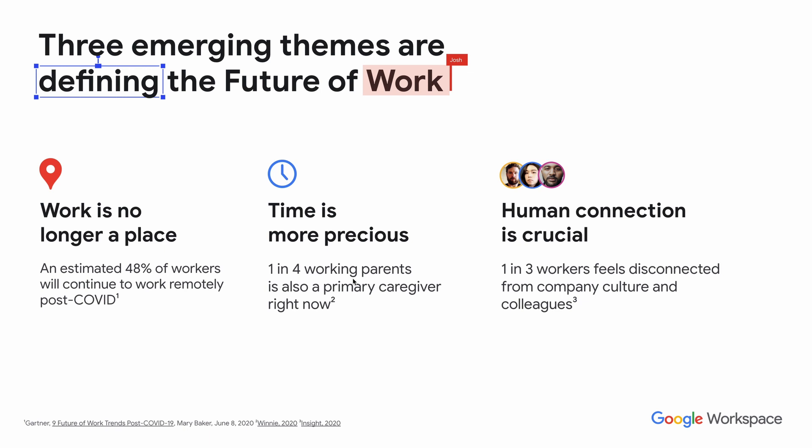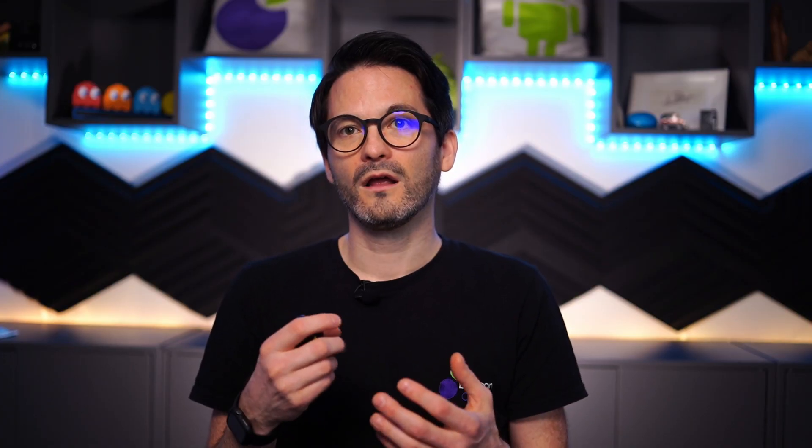People's time is extremely precious, and one in four people are also a primary caregiver right now, so people are often struggling with balancing that time with work. Human connection is also hugely critical, and a third of employees feel more disconnected from company culture and from colleagues. Finding a solution that helps to connect people and increase employee collaboration is really important.